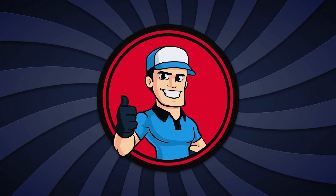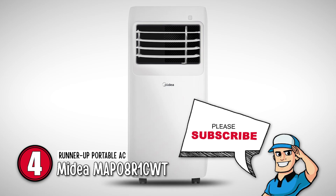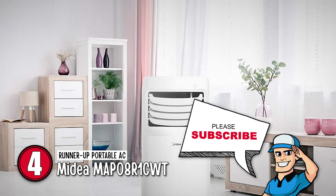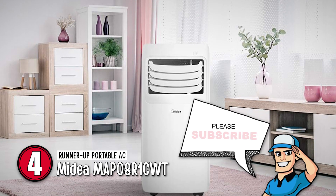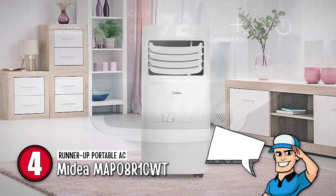Next, we have the runner-up portable AC, the Mydea MAP08R1CWT. This portable air conditioner does such a good job at cooling small rooms that it could almost feel like being inside an icebox. Another great feature is it has several other modes such as dehumidification, purification, and ventilation.